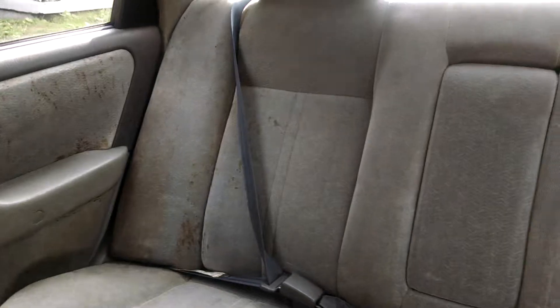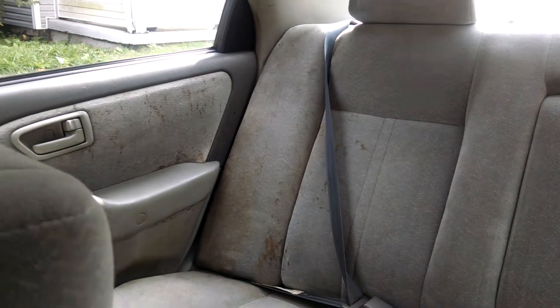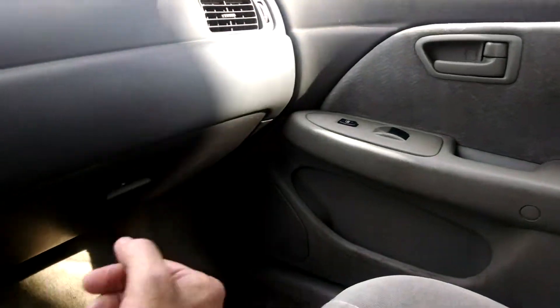Plenty of back seat room. Fold-down armrest for comfort of the guests. Large glove box.